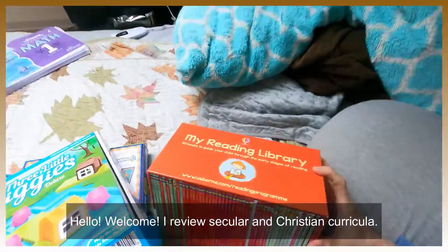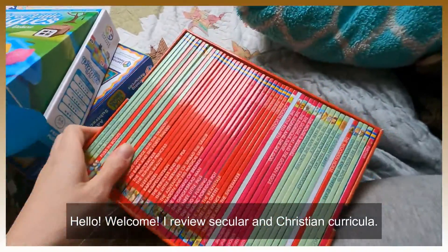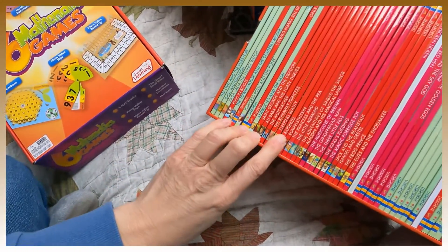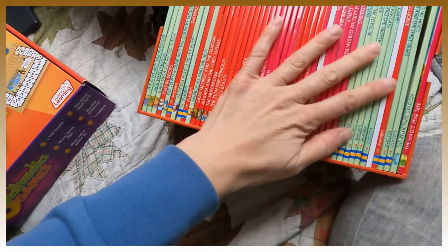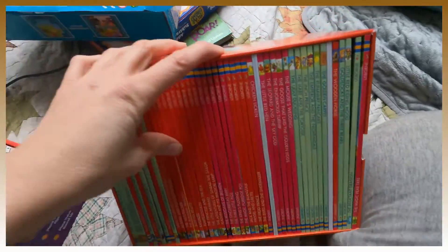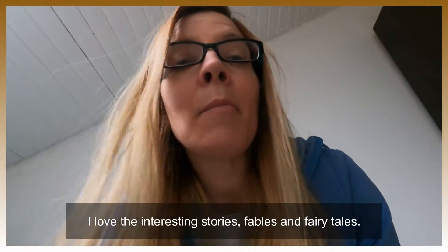First I want to show you my Usborne Reading Library. This is super cool — it has 50 books with things like Rapunzel, Rumpelstiltskin, The Little Mermaid, but also The Gingerbread Man, The Three Little Pigs, The King's Pudding. It has a variety at different reading levels, and in the beginning some books give you a hint about which words will be used. I definitely recommend it.